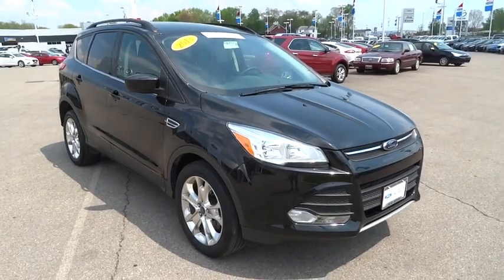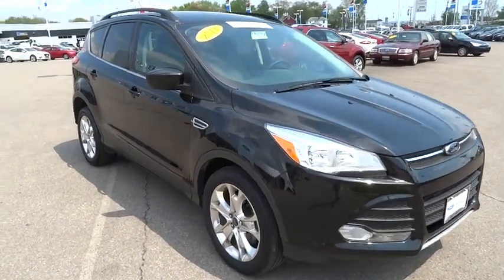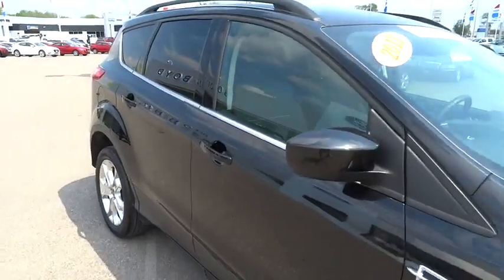The 2013 Escape. Gas engines flex, tow, sip, and go with Ford Escape. This vehicle has less than 30,000 miles.